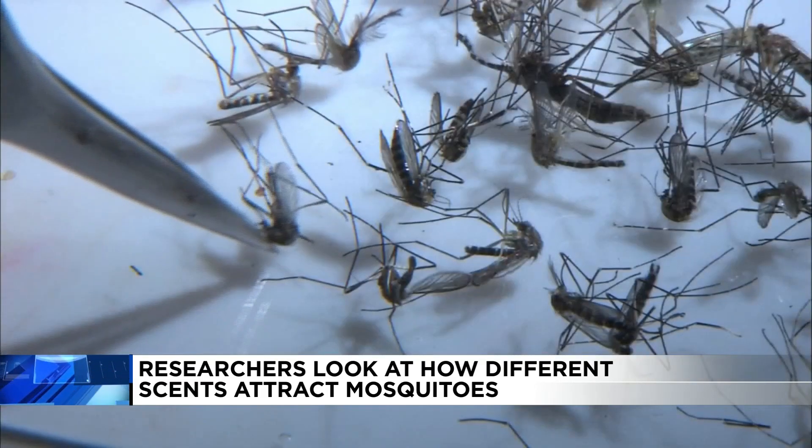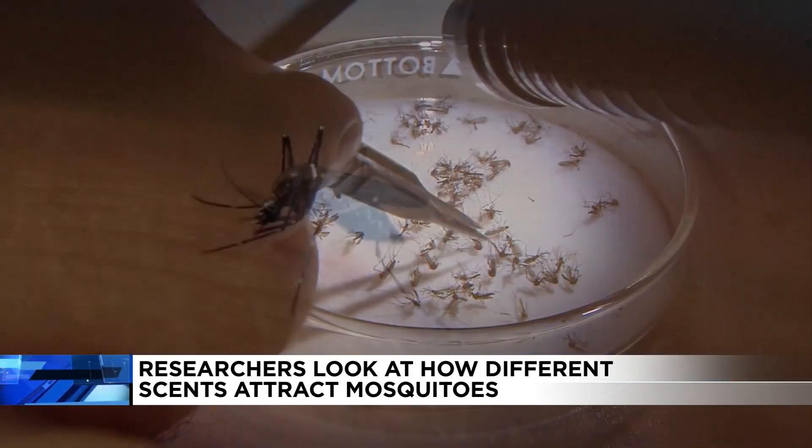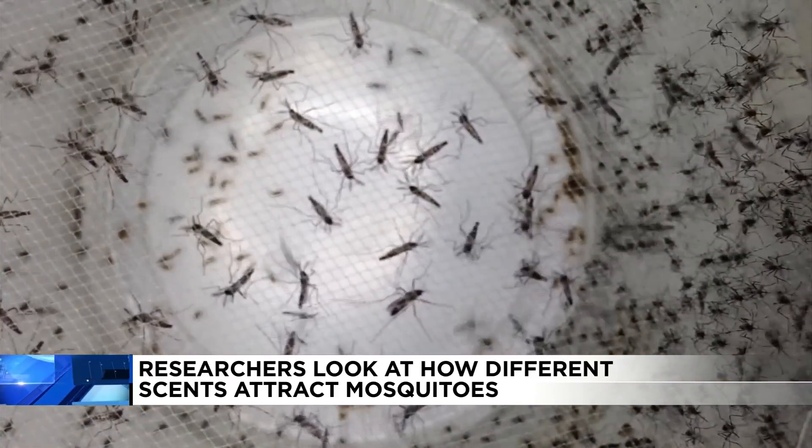Researchers say right now they're looking to get more funding so they can expand their study to other scents that might be out there that maybe would work even better than coconut.